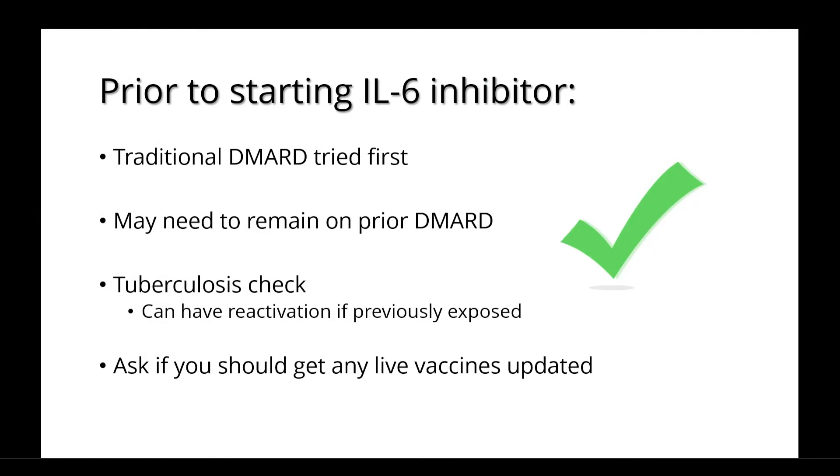Prior to starting an IL-6 inhibitor, it's important to try a traditional DMARD first, and you may need to remain on your DMARD to ensure the inhibitor works as best as it can. You should also get a tuberculosis check, as the medications can cause a reactivation if you've been previously exposed. You should also ask your doctor if you should get any live vaccines updated.